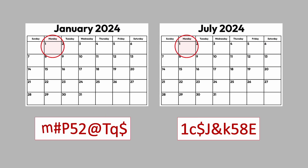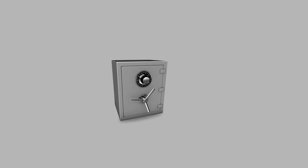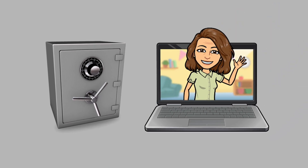Change passwords regularly. Think about changing your passwords every six months. Store passwords securely and avoid writing them down where they can be easily found.